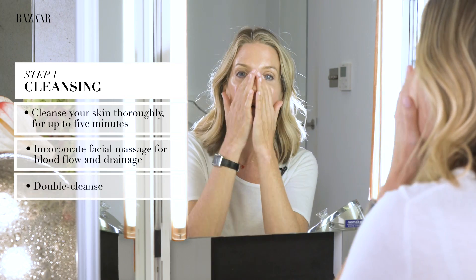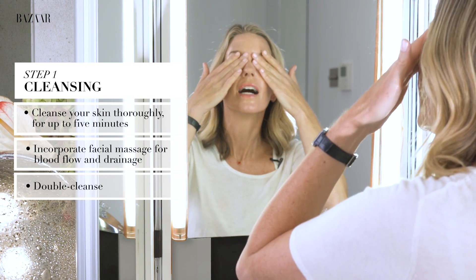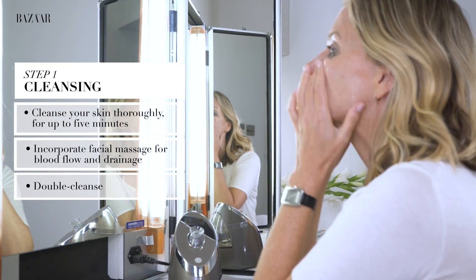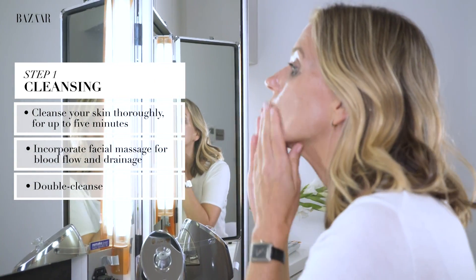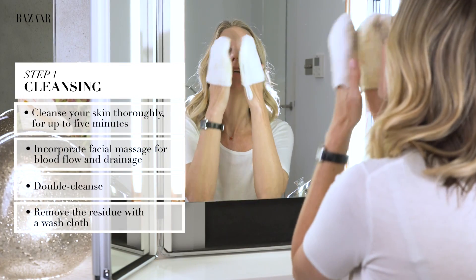Do some drainage, do some deep massage, cleanse a couple of times. You can take your cleanser right over the eyes and it will melt off all your mascara, your eye shadow, everything that's sitting there from the day, and then you can just sweep everything away.